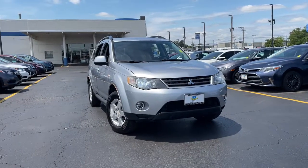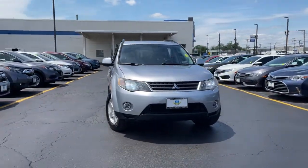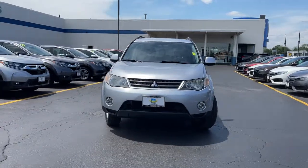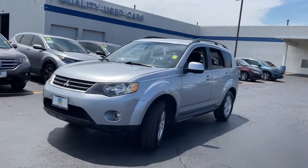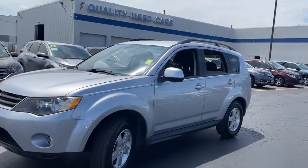You will love the features of this 2009 Mitsubishi Outlander. This vehicle is an outstanding buy, with fewer than 110,000 miles on the odometer. You deserve a ride that was designed with your needs in mind.